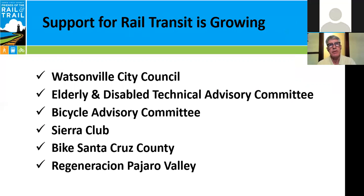Support for rail transit is growing. Back in June, the Watsonville City Council unanimously passed a resolution of support for passenger rail transit between Watsonville and Santa Cruz. Both the Elderly and Disabled Technical Advisory Committee and the Bicycle Advisory Committee to the Regional Transportation Commission passed motions of support for passenger rail transit. The Sierra Club has come out in support of passenger rail transit. Bike Santa Cruz County, the countywide bicycle association, has come out strongly in favor. And Regeneration Pajaro Valley, an environmental group in South County focused on farm workers and global warming, has also come out with strong support.